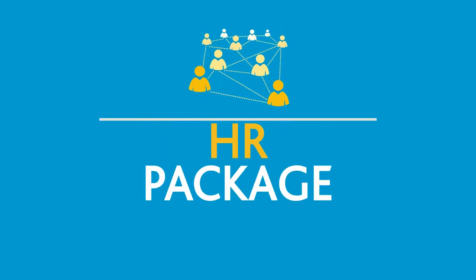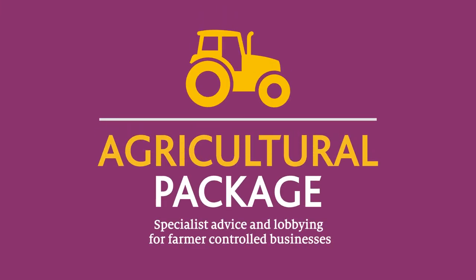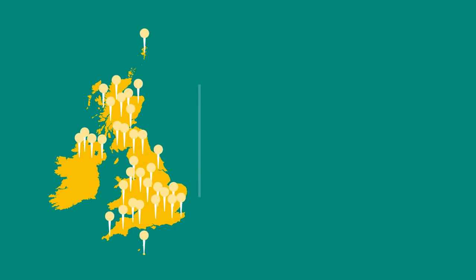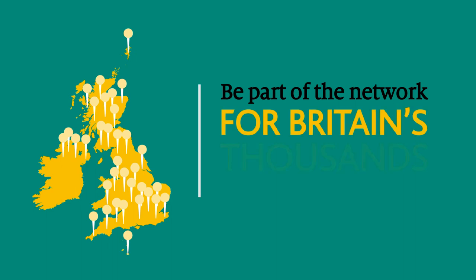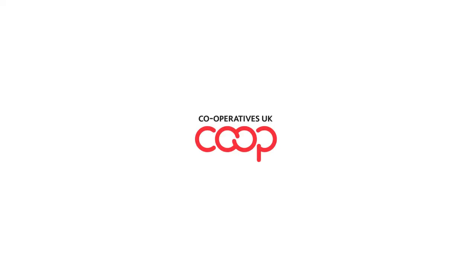For market leading HR resources and expert HR advice and support, add on our HR package. For specialist advice designed for farmer controlled businesses, add on our agricultural package. Through your membership, you can support co-operatives whilst getting the support that you need. Be part of the network for Britain's thousands of co-operatives — be part of Cooperatives UK.